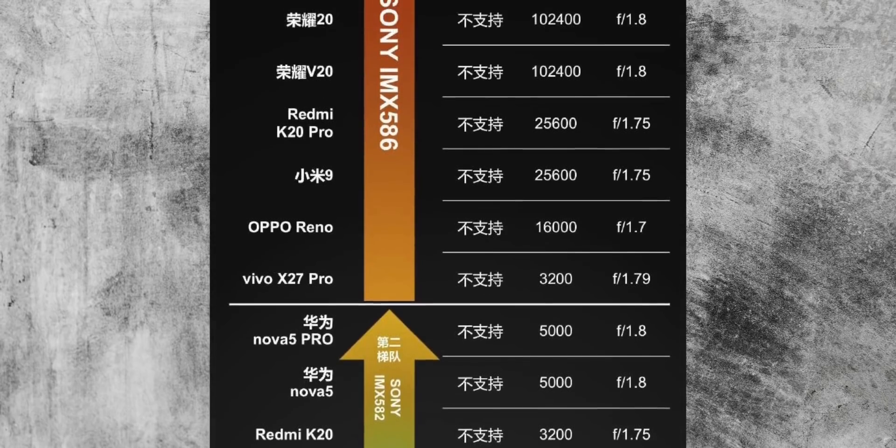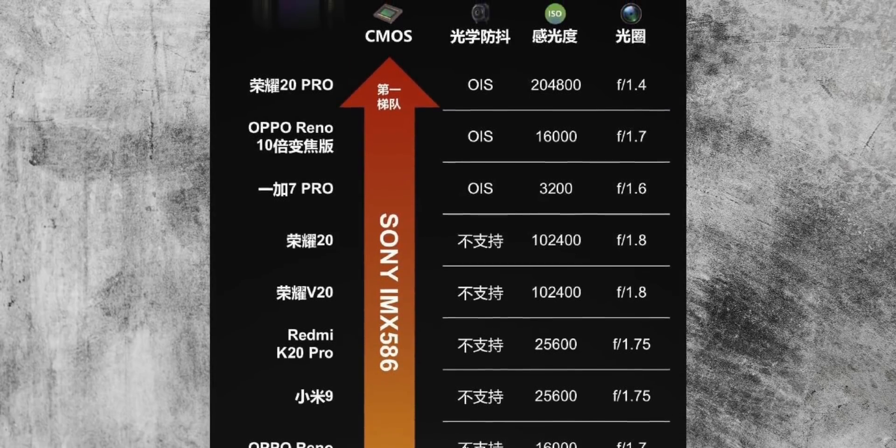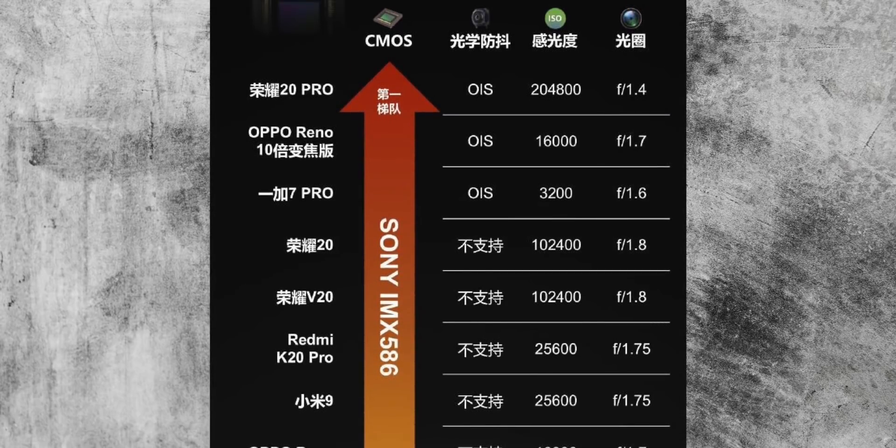There are differences in the way each phone implements the sensor. The aperture is different on the lenses, and some have OIS and some don't. Of course, the phones also have different camera setups — some just have one camera, some have two, some have three, and some even have three plus a couple of depth sensors.